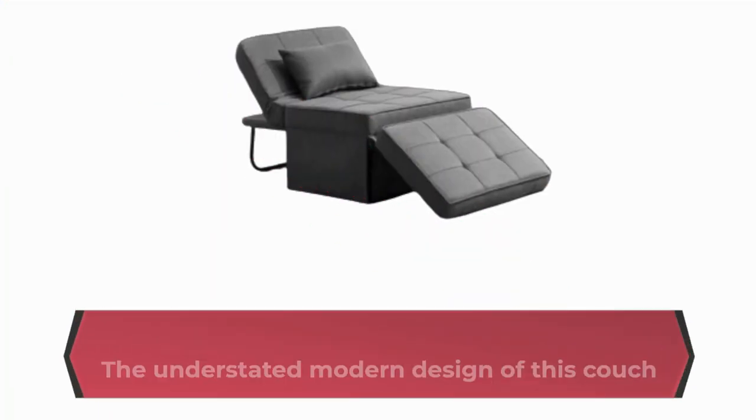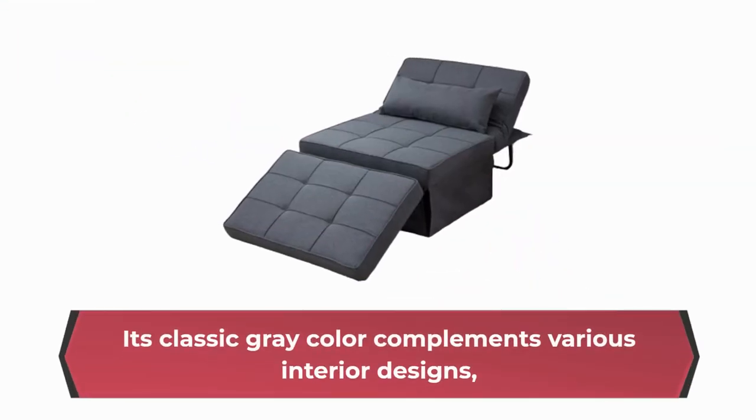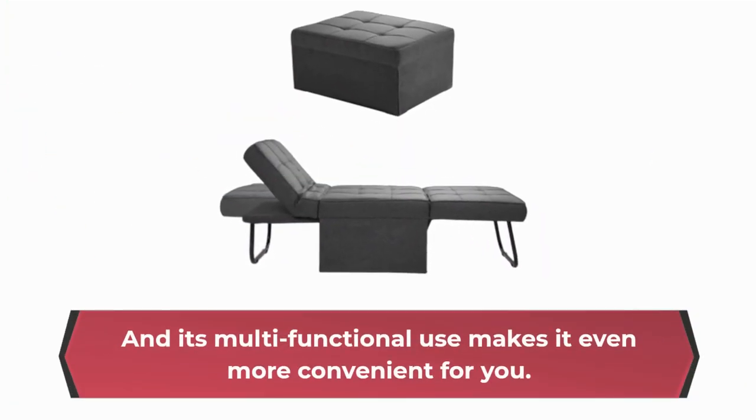The understated modern design of this couch bed makes it a perfect fit for any decor style. Its classic gray color complements various interior designs, and its multifunctional use makes it even more convenient for you.